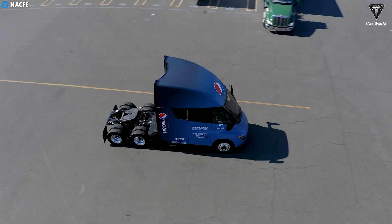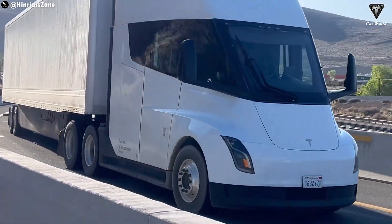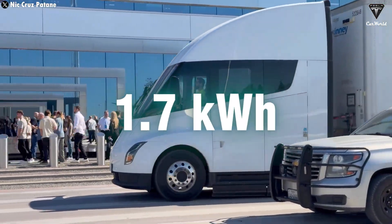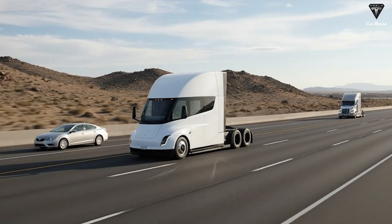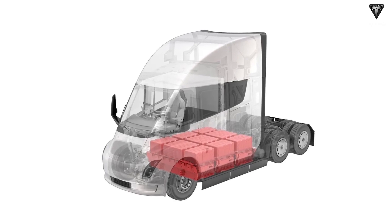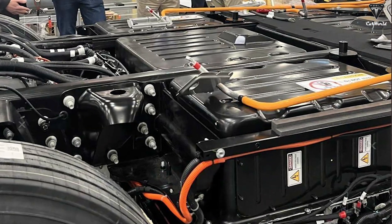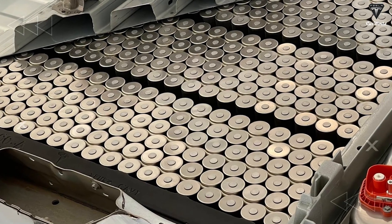Over the past few years, the Tesla Semi has attracted major attention in the transportation industry, thanks to its outstanding performance. Capable of traveling 500 miles even while hauling a gross weight of over 70,000 pounds, with extremely low energy consumption of just 1.7 kilowatt-hours per mile. To achieve this, one of the most critical factors behind its success has been the battery system. However, the battery is also at the top of the list of upgrades for the new version of the Semi. Very few people know that for versions produced from 2017 up to now, Tesla has been using LFP batteries.